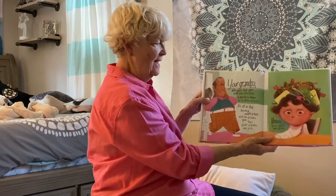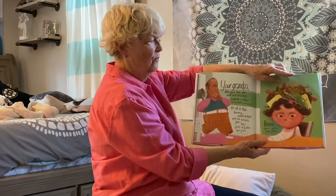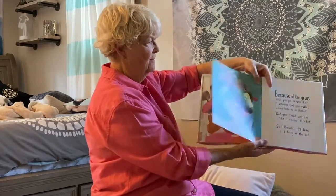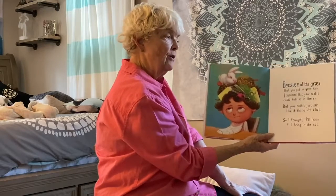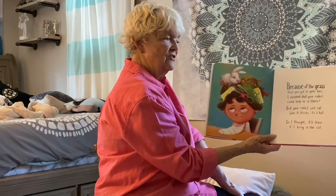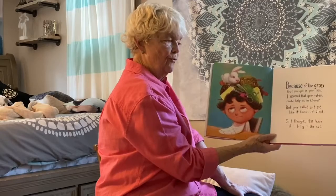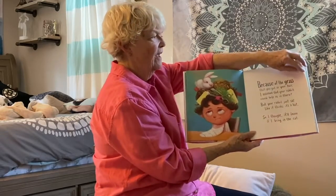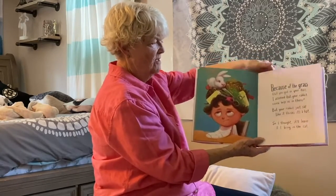Your grandpa, who said that your aunt was mistaken, is mostly to blame for the noodles and bacon. It's all in this bacon noodle-y mess with the scissors, gum hair, sticks of butter and grass. Your rabbit eats grass — shall they try a rabbit? Oh no. Why did grandpa put noodles and bacon in her hair? Because of the grass. I assume that your rabbit could help us in there, but your rabbit just sat like it thinks it's a hat. So I thought it'll leave if I bring in the cat.